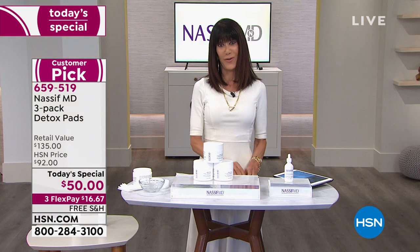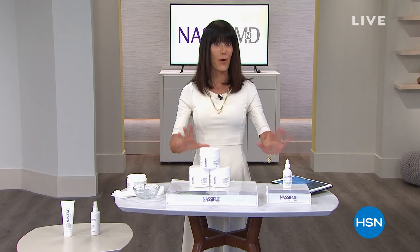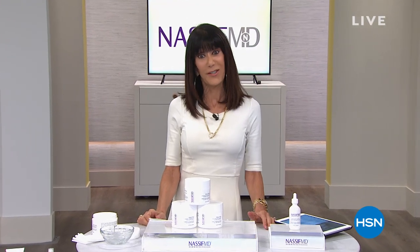Never run out of the things you love with AutoShip at HSN. Receive your favorite items with automatic deliveries and easily customize your shipping preferences. Plus, AutoShip locks in your order price while enrolled — it's the smartest way to get more of a good thing. Search AutoShip on HSN.com.